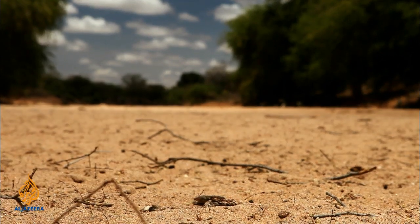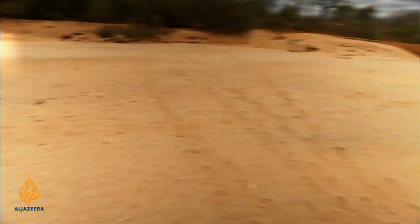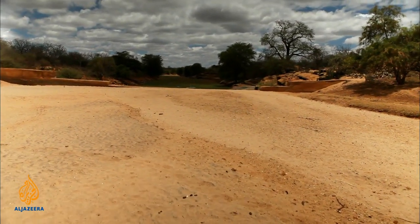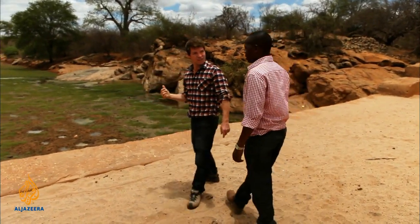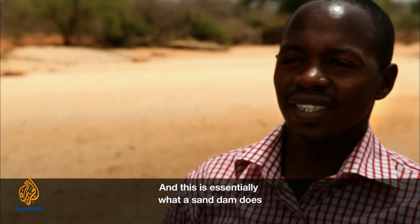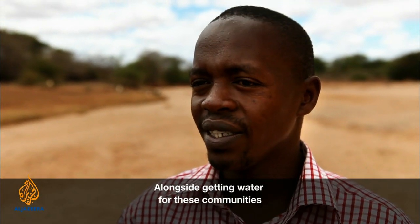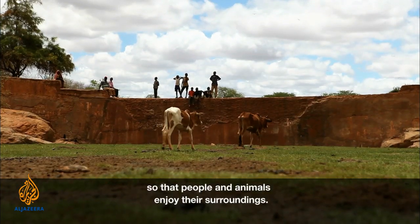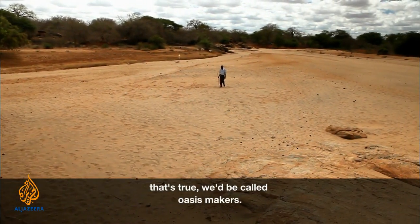Joe takes us to a mature dam to show how it's transforming the environment. The contrast is stark — on one side it's arid, sandy, dry ground, and on the other it's lush green with animals grazing and trees flourishing. The pools of water here are from last year's rains, because the dam acts as a reservoir, seeping slowly downstream until the next rain season. Joe explains that alongside water access, the microclimate changes positively so people and animals enjoy their surroundings. As Joe puts it, they are oasis makers.